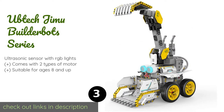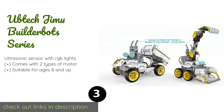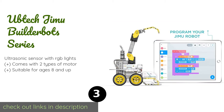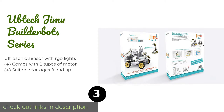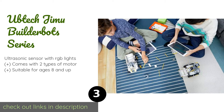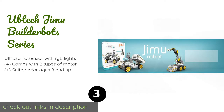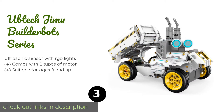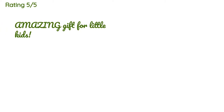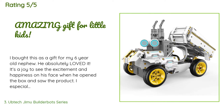The next one is the Oobetech Jimu Builder Bots Series. With over 400 snap-together pieces and animated step-by-step instructions, the Jimu Builder Bots Series is a fun and educational project for the whole family. It uses a Blockly coding platform that allows you to program it to perform a myriad of activities. This product is available on Amazon for $135. There are 162 reviews with an average rating of 4.6 stars.